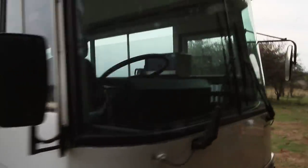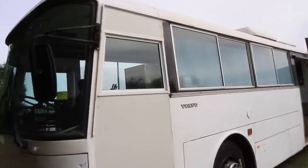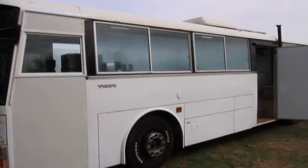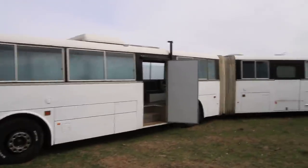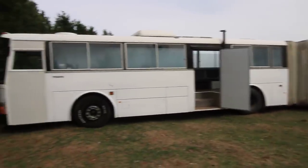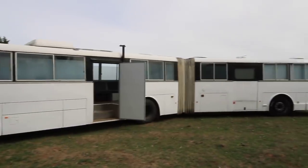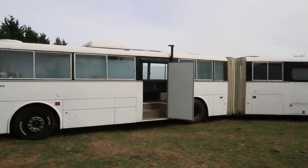That's pretty much it for the bus — thanks for watching. Leave some comments below, and if you are interested in buying this bus, just send me an email because it is for sale. I spent two years working on it — there are just other ways to live rather than bricks and mortar, and I think this is a good idea. Thanks for watching, my name is Nick Jordan — bye for now.